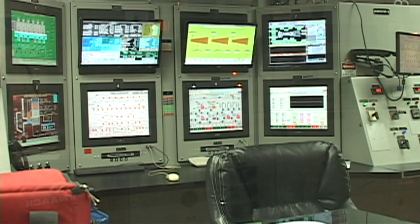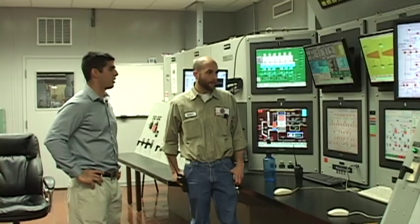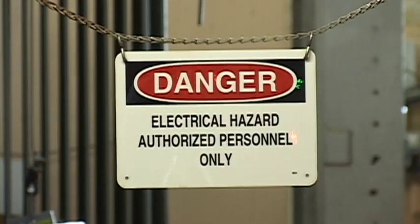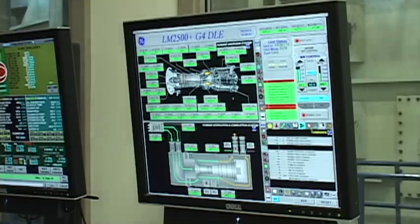I'm here with Robert, and we are in the control room of the power plant here on UT's campus. What kind of energy are you guys looking at right now? Right now, 42 megawatts — and 100% of that is provided by UT's own power plant.